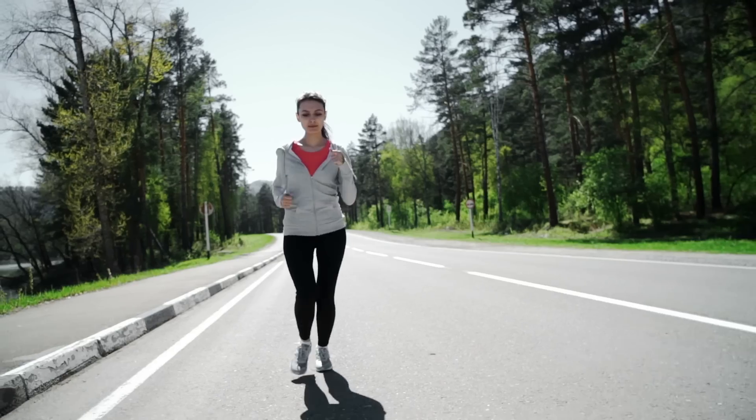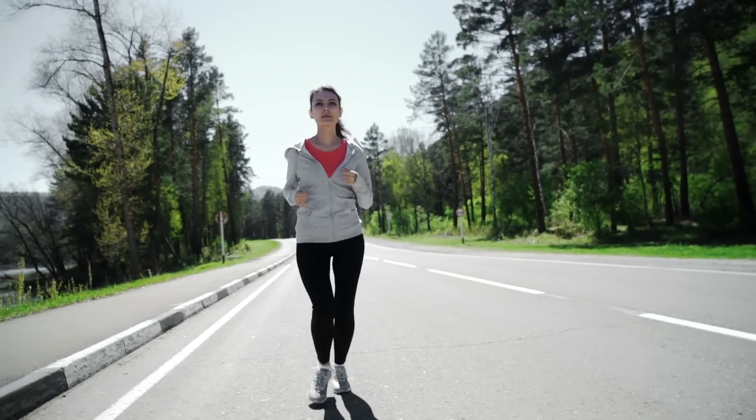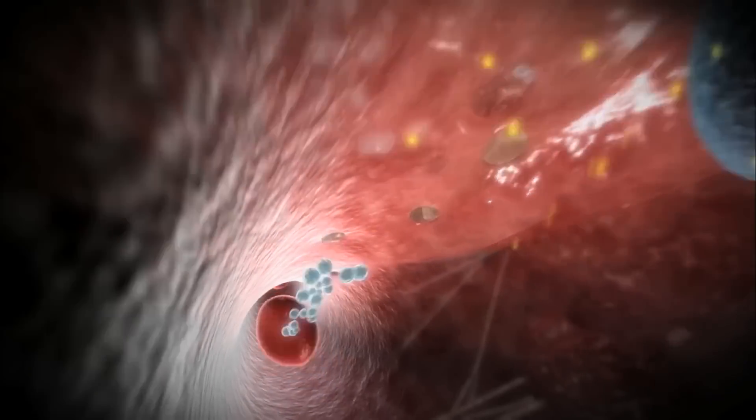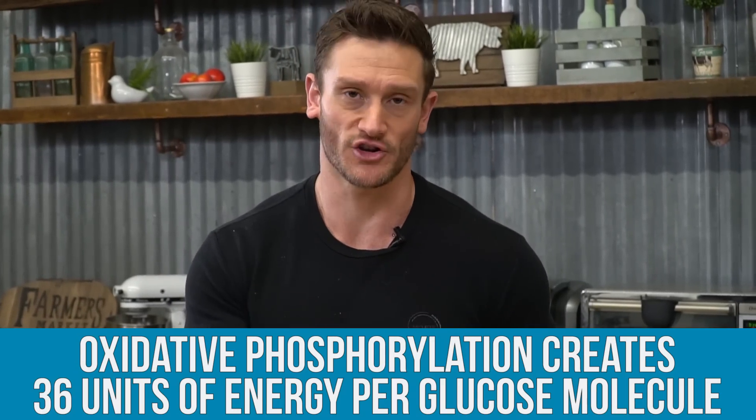The reason this happens is quite simple. When you are going slow, you have oxygen coming in and the oxygen is combining with glucose, giving you energy at a nice steady stream. When you are aerobic and just moving slowly, you go through what is called oxidative phosphorylation. This is where your body combines oxygen with glucose to create energy, and that process creates 36 units of energy per glucose molecule. That's a lot of energy.